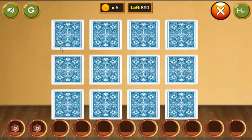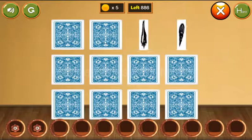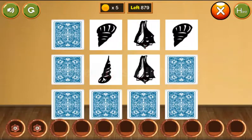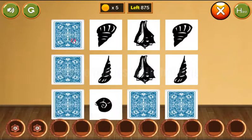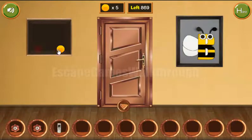Going inside, first we need to solve this memory puzzle. The first pair is found, then the second pair, the third, and the last pair. We've got the reward and the coin.